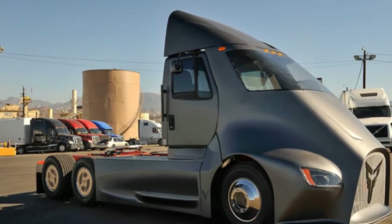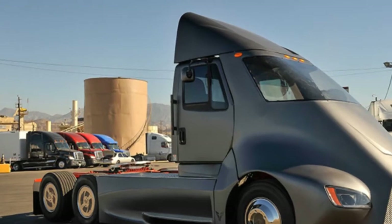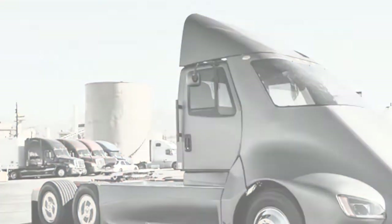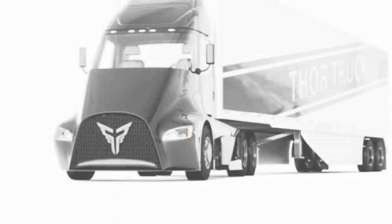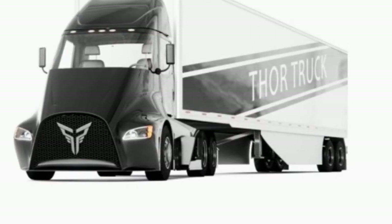Tesla has already received a healthy stream of pre-orders for its electric Semi truck, but a new California company will offer an alternative. Thor Trucks revealed its first all-electric Semi on Wednesday, and it boasts promising specs in an attempt to rival the Tesla Semi.